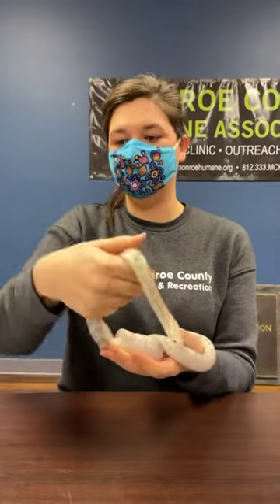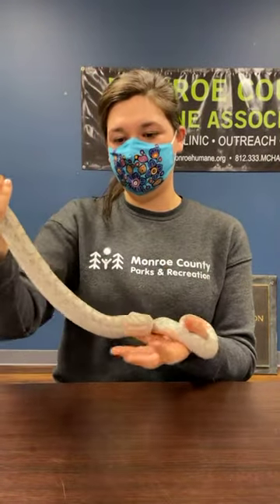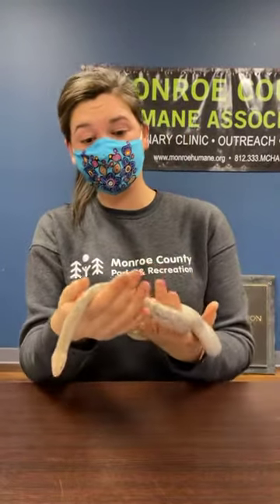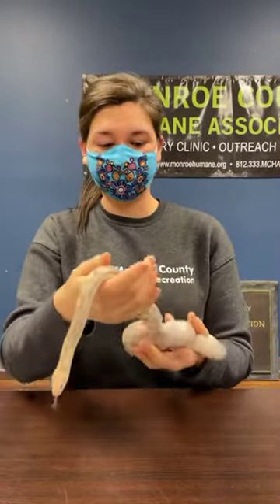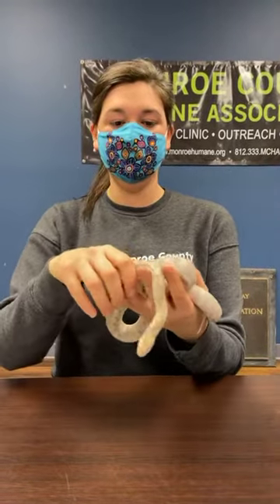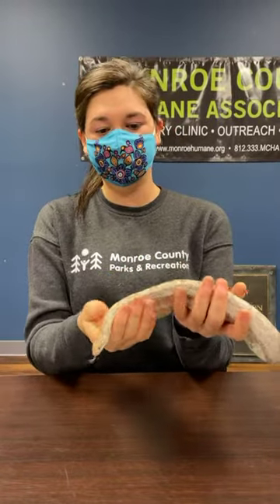Some species of snakes lay eggs, which is pretty cool, and some can give live birth. Snake eggs are actually really, really soft. Snakes can often be found basking on rocks — they actually get their heat from the sun. So if you were to have a pet snake you would need a heat lamp or some form of light to give them that heat source so they can warm up.